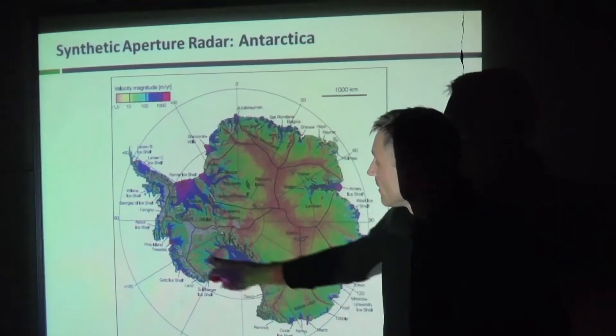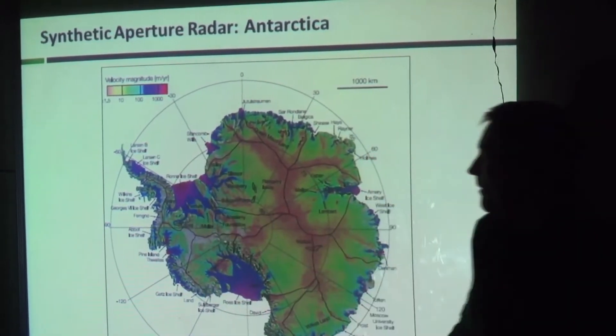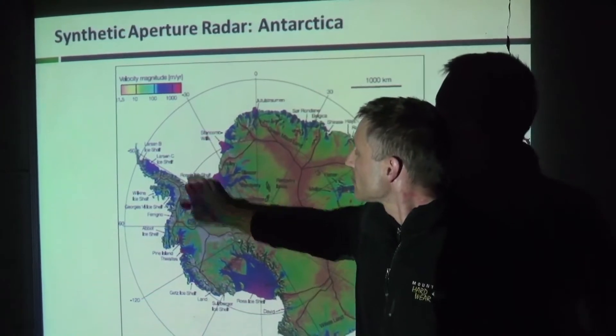I'm here at Camp 17 on the Juneau Icefield, and I'm going in to have a quick word with Dr. Anthony Arndt. He's from the University of Alaska in Fairbanks, and he's one of the researchers who designed the latest satellite imagery systems for NASA to understand the mass balance of this ice field.